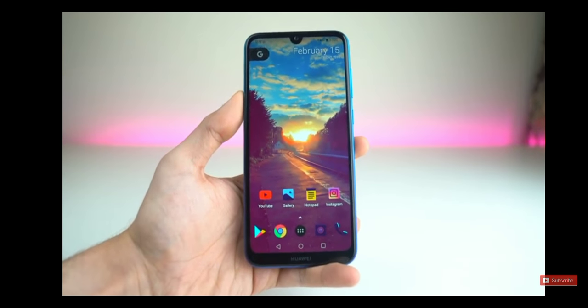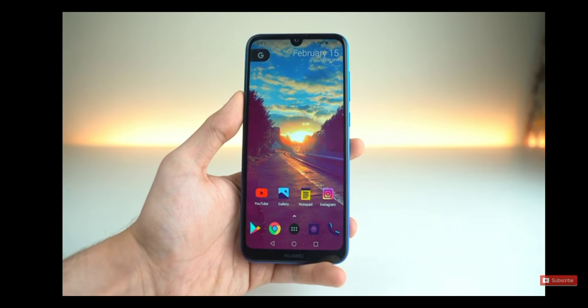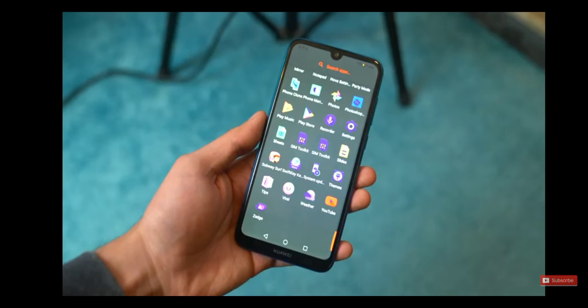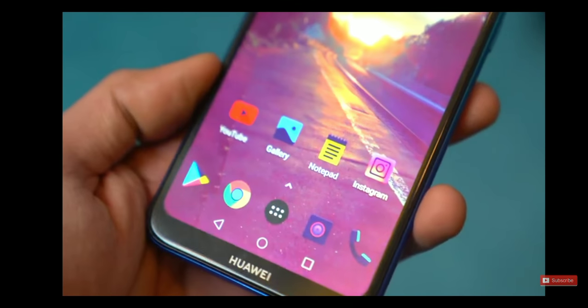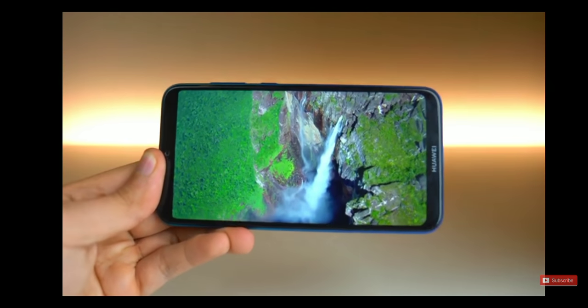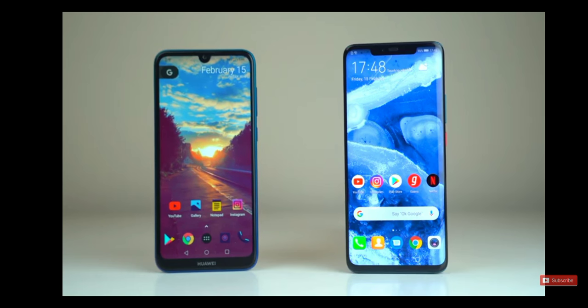Switching over to the front of the phone, we've got a 6.2-inch display with a resolution of 720p. It's a decent, bright panel for indoor usage — definitely not as bright in outdoor situations — but again, for the price of $200, it's hard to complain. A 294 PPI 720p HD display is enough, in my opinion.